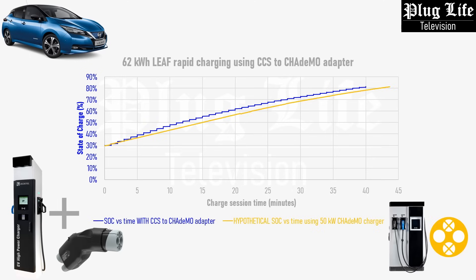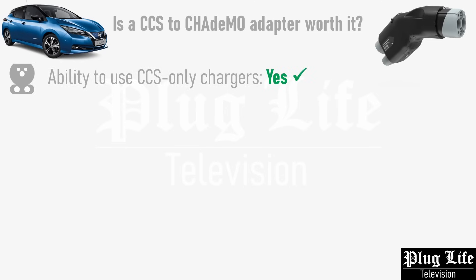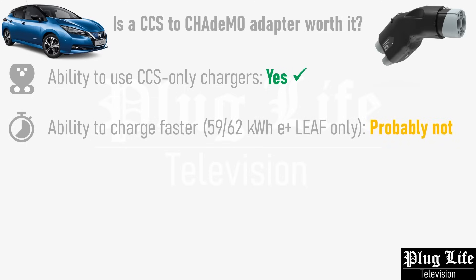However, if we were to cap the maximum charge power at 50kW as per a typical CHAdeMO cable on a rapid charger, and charge the car from 20% to 80% as before, we find that the total time saved by using the CCS to CHAdeMO adapter to boost maximum charge power is a grand total of 4 minutes. This raises the question of whether or not a CCS to CHAdeMO adapter is really worth it. So let's take a step back and look at these findings logically.